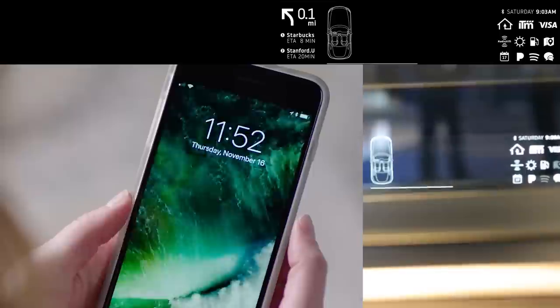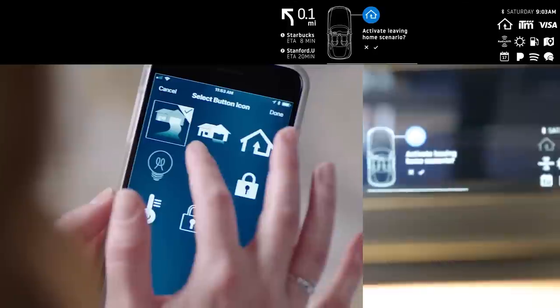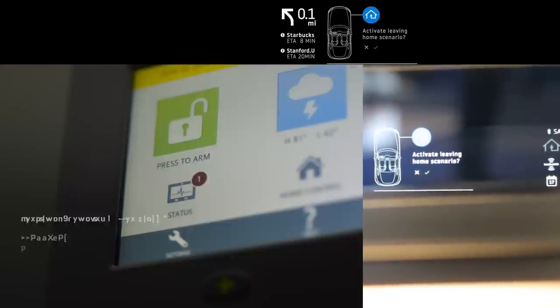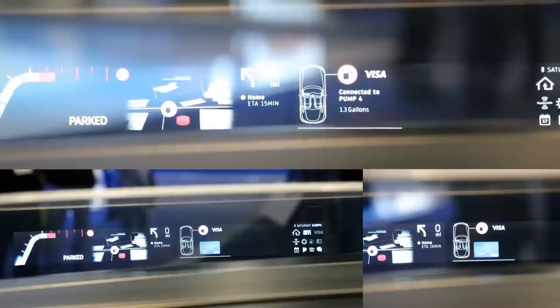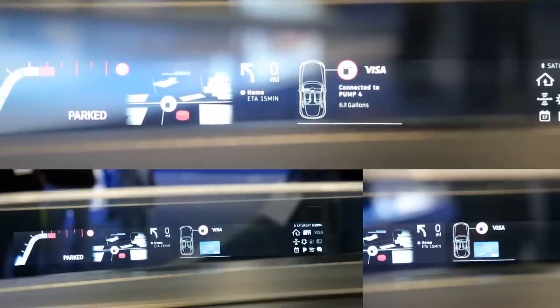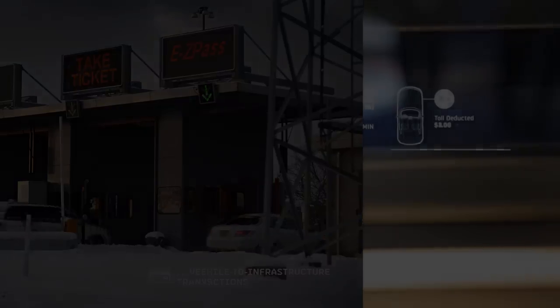For instance, car-to-home automation. Via Gentex's HomeConnect, upon leaving your house, the system could automatically arm your security system, lock your entry door, close the garage, and things like that. The biometric system would also authenticate in-vehicle payments using Visa Checkout, or Gentex's integrated toll module which automatically pays all of your tolls for you.